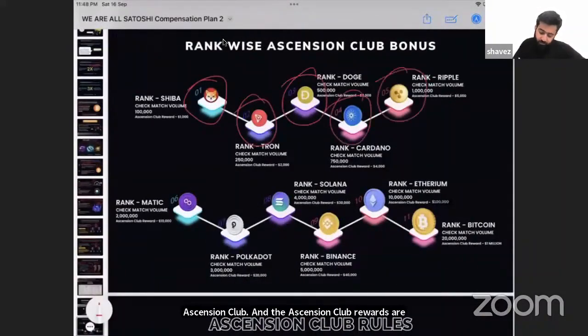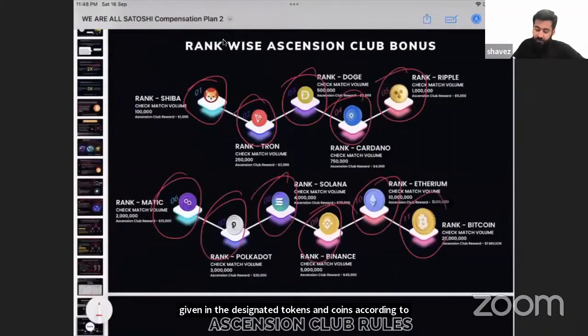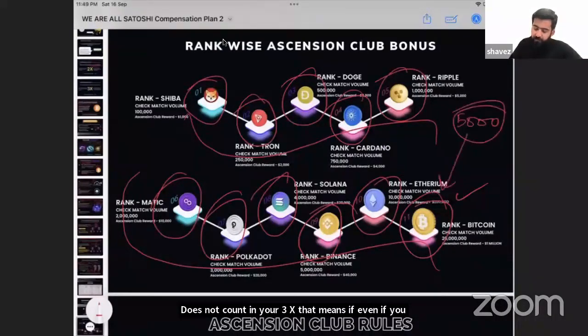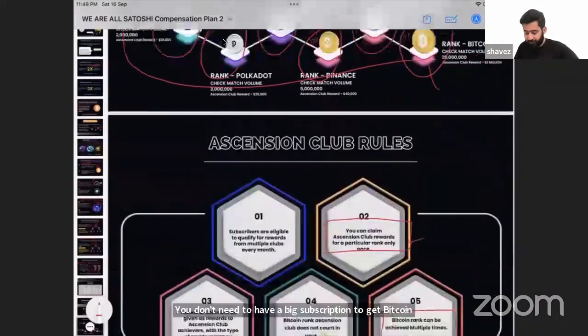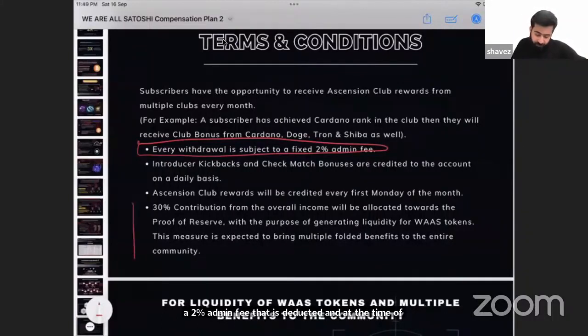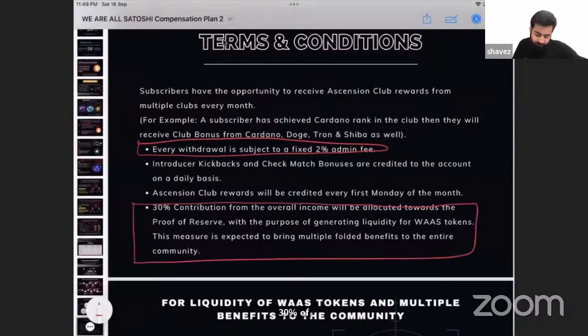This is called the Ascension Club, and Ascension Club rewards are given in designated tokens and coins according to rank. You can achieve all these rewards in one month. Bitcoin Club rewards do not count toward your 3X cap — meaning even with a $5,000 subscription, you can receive $1 million in Bitcoin. Every withdrawal carries a two percent admin fee deducted at the time of withdrawal. Thirty percent of all subscriptions goes to the proof of reserve, which buys and holds Bitcoin for the community, ensuring the miner is free at the end of the day.